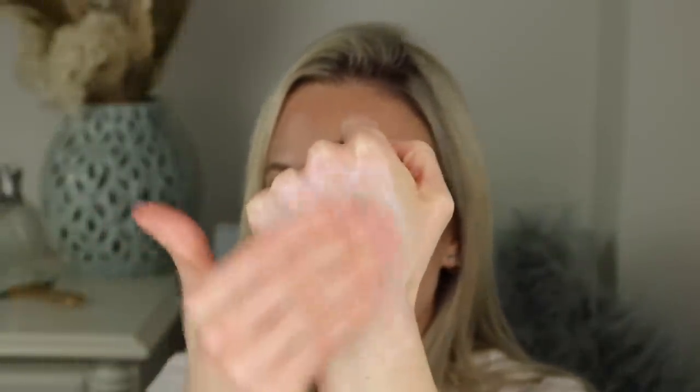You're also getting 120ml of product. It does spread really nicely and your skin absorbs it pretty quickly. I do get a slight white cast with this, but it's nothing too noticeable in my opinion. I do like to wait a good 20 to 25 minutes prior to applying my makeup just to make sure this is completely absorbed into the skin.